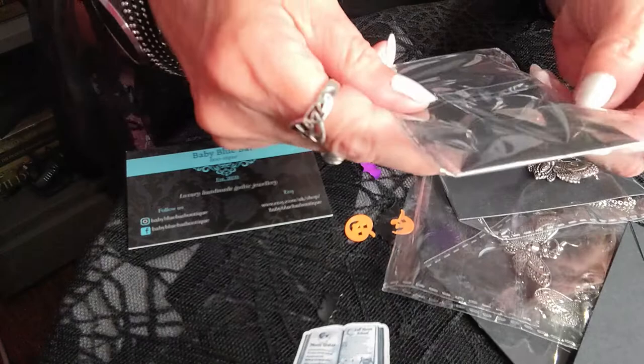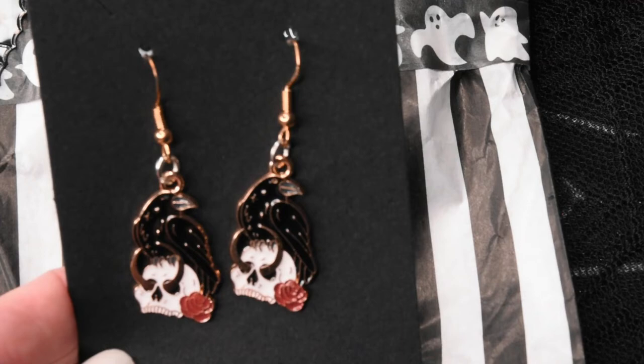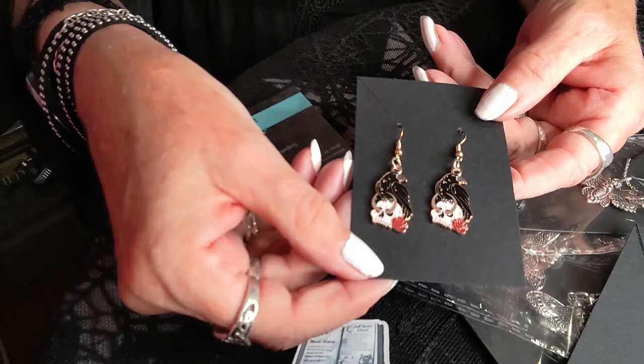She has sent some earrings as well, and there's another necklace, but I'm going to show that last. I expect you know that I'm a great lover of Edgar Allan Poe and all his work, so she has sent me over these lovely earrings of ravens — or crows I suppose you could say, but I like to think of them as ravens — sitting on skulls with a little red rose next to them. They are absolutely beautiful, not too big, not too small, and they're so witchy and special — really very different to anything I've seen before.